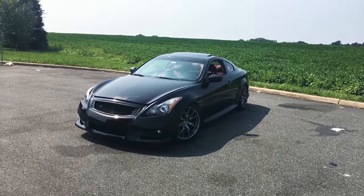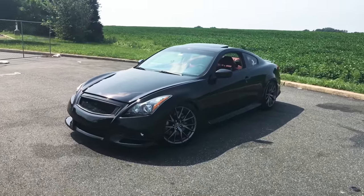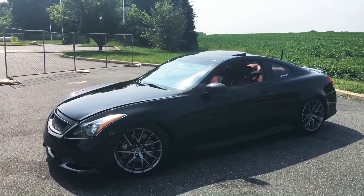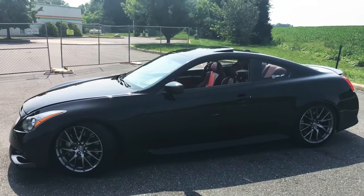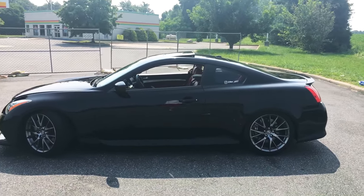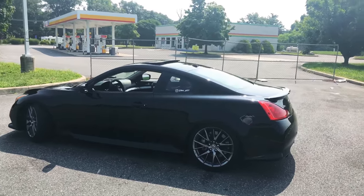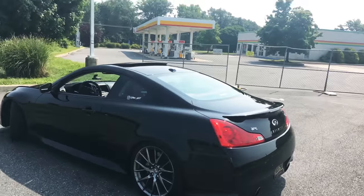How's it going everybody? This is my Infiniti G37 IPL coupe right over here. The IPL actually stands for Infiniti Performance Line, and this one right over here in particular is a 2011 Malbec Black coupe. They made these for about three model years, from 2011 all the way when they rebranded it to a 2014 Infiniti Q60 IPL, and they also added the convertible version throughout the later years.